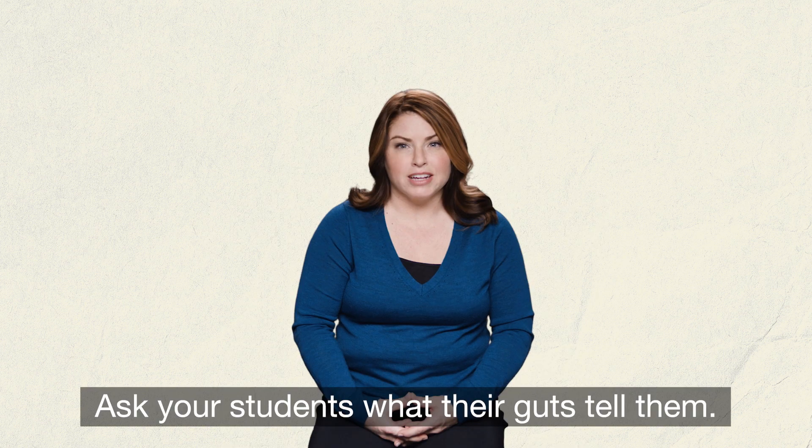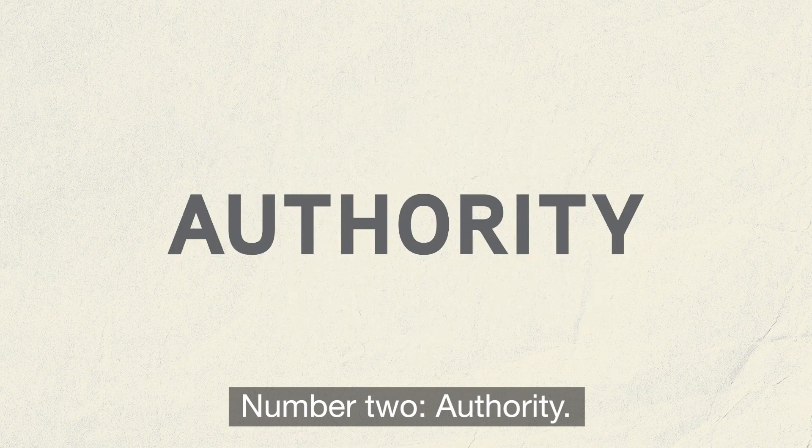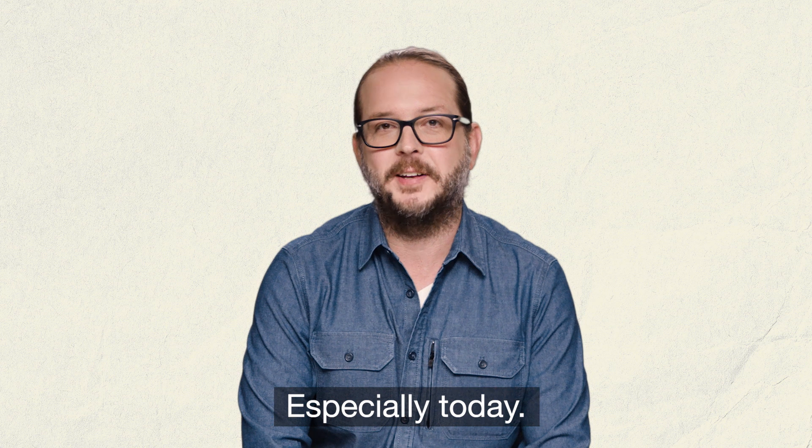One: intuition. Ask your students what their guts tell them. Just because something is surprising doesn't make it true. Number two: authority. Who's making the claim? Can your students trust them? Knowing the source of a claim is incredibly important, especially today.